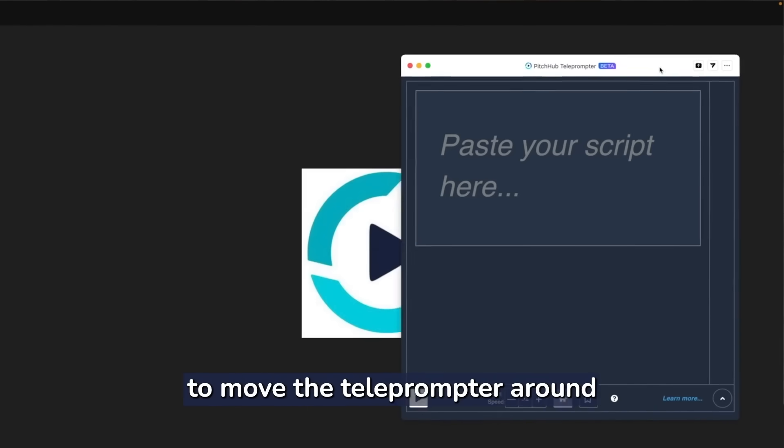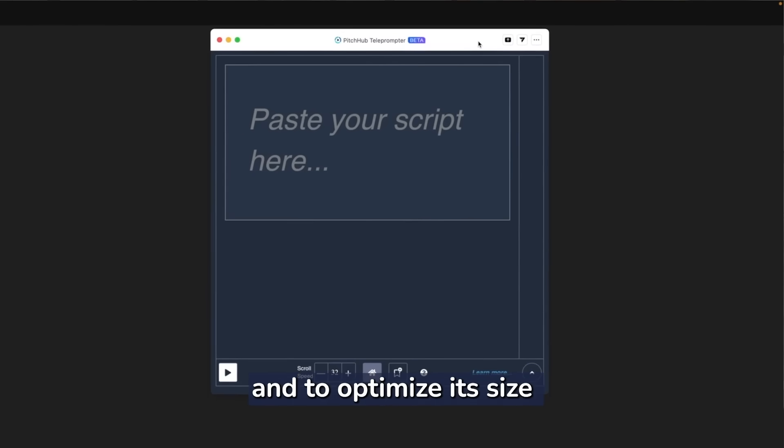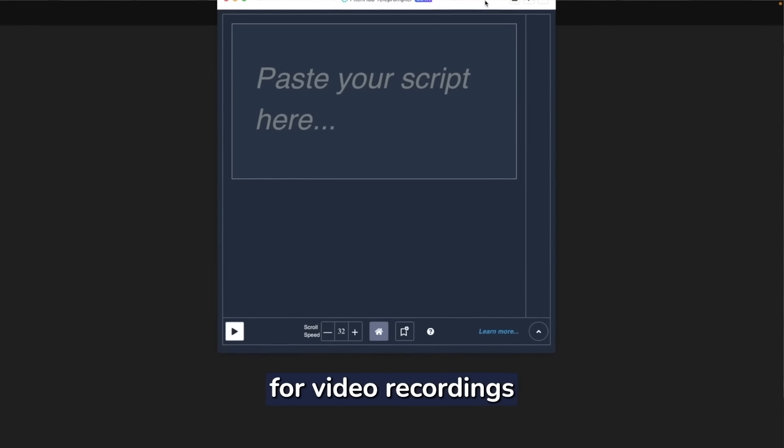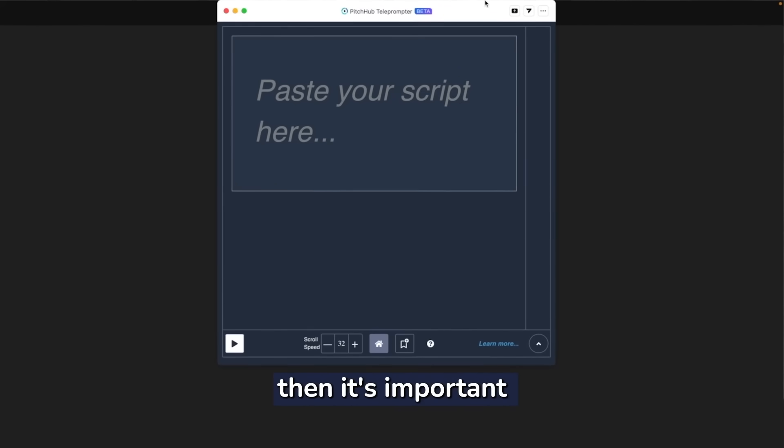It's fairly easy to move the teleprompter around and to optimize its size and position. After using a teleprompter for video recordings or live webinars, it's important to position the app next to where your camera is located so you can maintain eye contact with the camera and your audience.